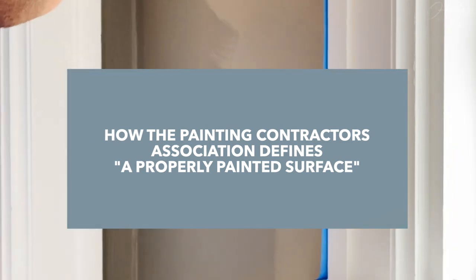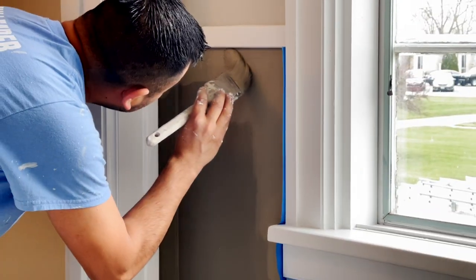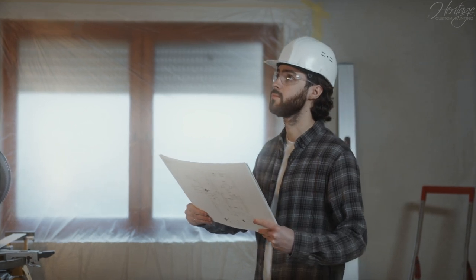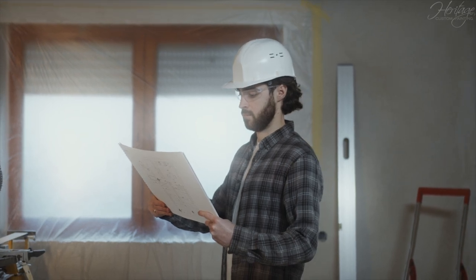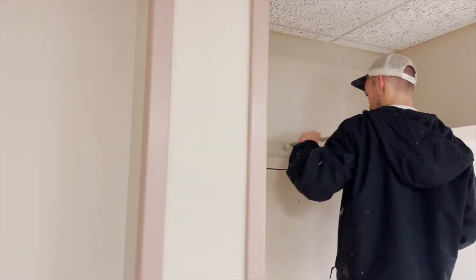Before we get into what exactly constitutes a properly painted surface, let's first discuss why these standards exist at all. The construction industry is expansive, and as such, there is a variable quality of work, whether you are talking about carpentry, residential painting, or anything else. The PCA's mission is to create a clear standard for what constitutes quality work.